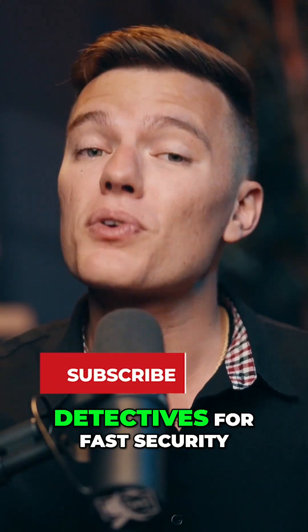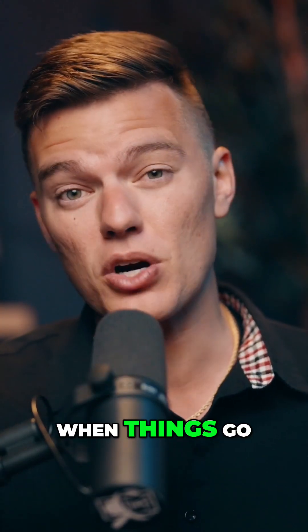And subscribe to Safety Detectives for fast security tips that actually work when things go wrong.